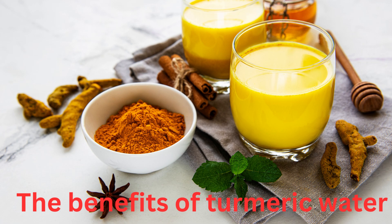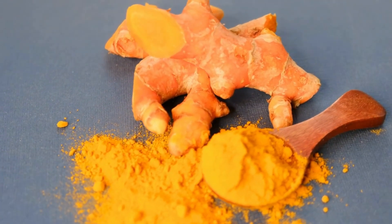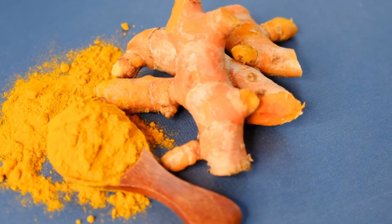Turmeric contains curcumin, an organic, non-toxic chemical compound that not only gives it its bright yellow color, but also its potent antimicrobial, anti-inflammatory, antiseptic, and antioxidant properties among many others.